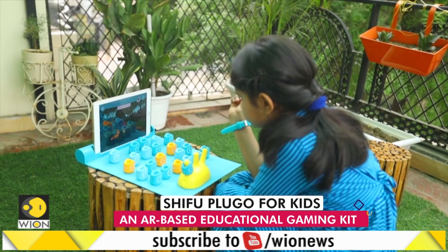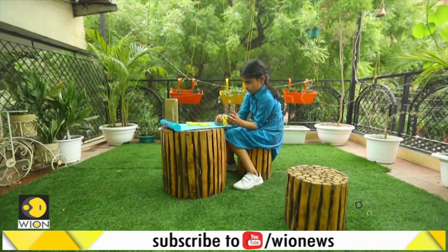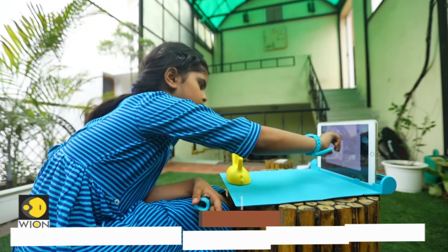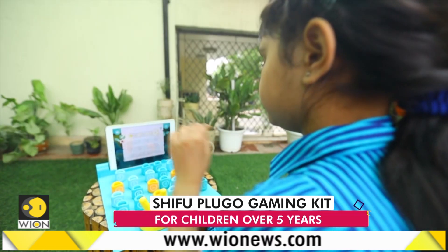Experts believe that exposure to screens for an unchecked amount of time can be detrimental to a child's health. But for limited screen time, the Plugo appears to be a good way for children to learn.